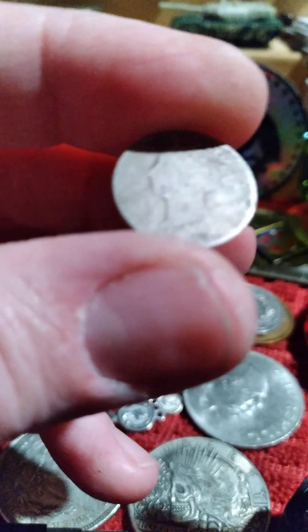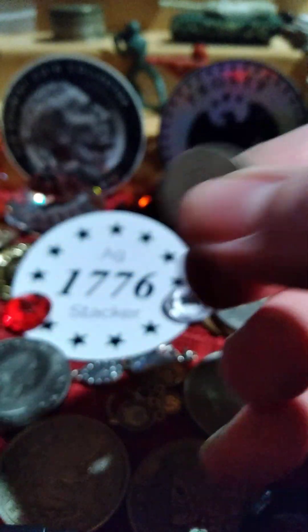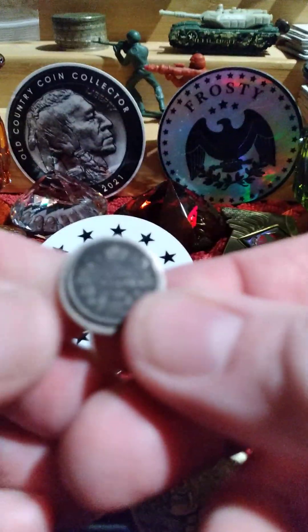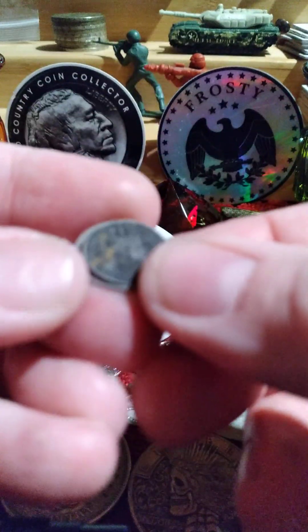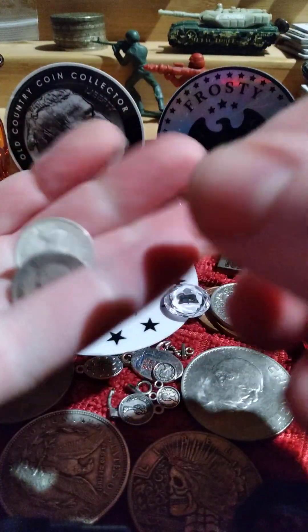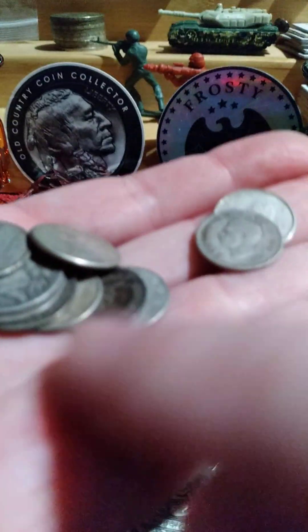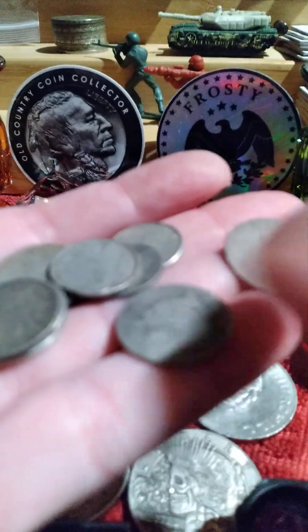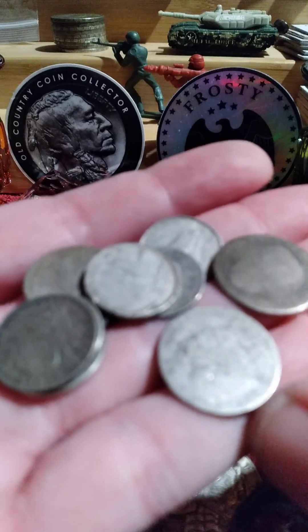It's a badly worn Queen Victoria coin, probably a 10 cent coin. The five cent one is smaller, so it's a 10 cent one, but it's worn pretty bad. And then there's a whole bunch of Canadian dimes of various years, and a couple of heavily worn coins.